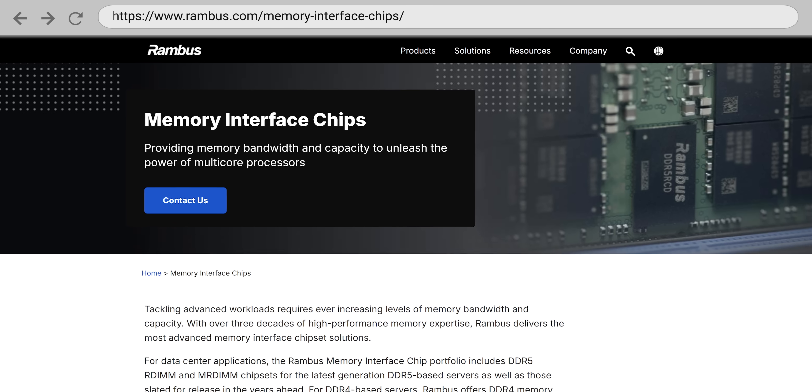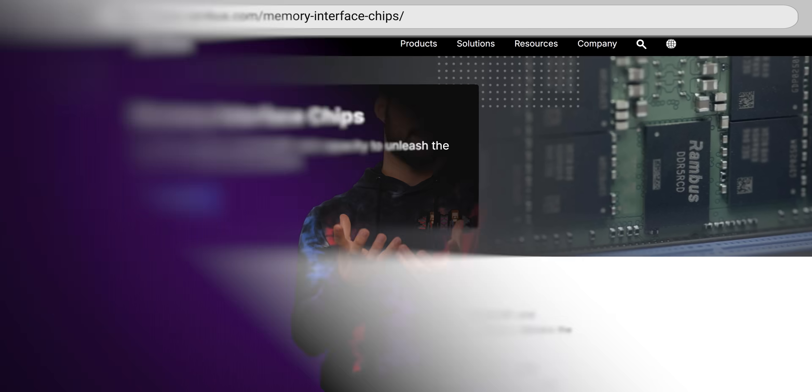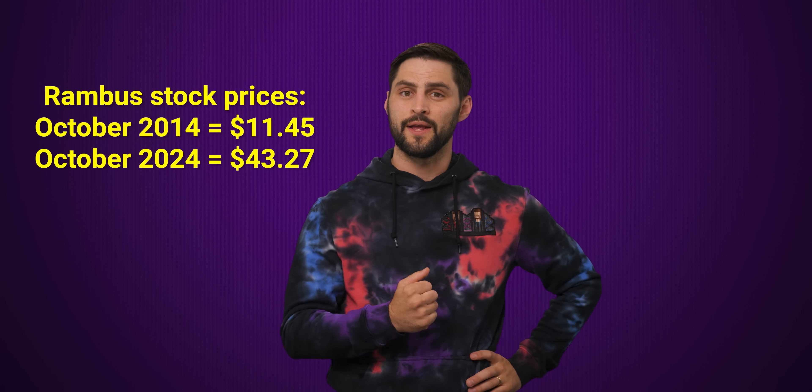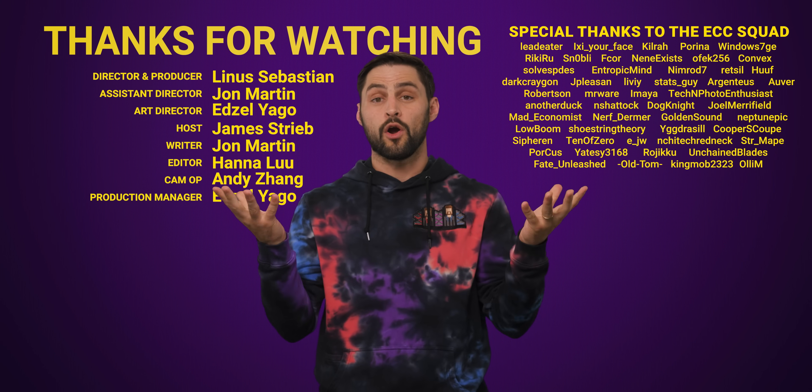Over time, Rambus settled its outstanding lawsuits, and they're actually still around now as a company that makes memory controllers, having decided to go with a more collaborative approach instead of suing people. In fact, if you'd invested in Rambus 10 years ago, you'd have more than tripled your money. So who says nice guys can't finish first — or bad guys who become less bad finish eventually? There's a lesson here. Thanks for watching, and if you liked this video, check out our other video on how DDR works.